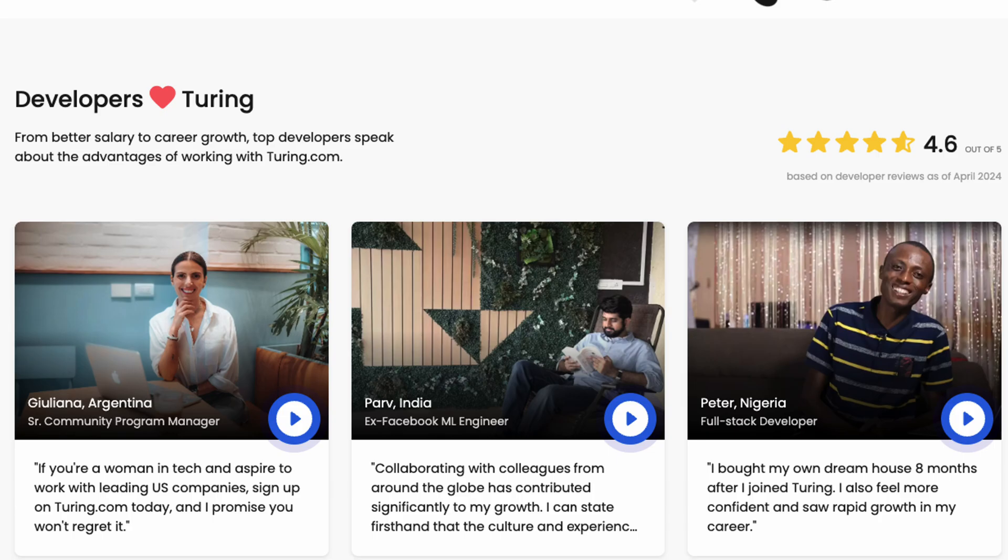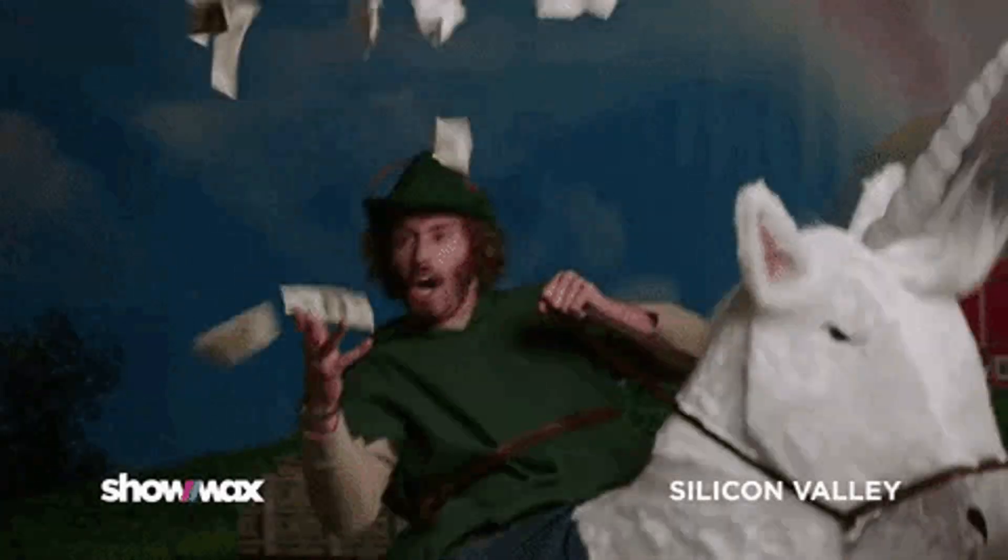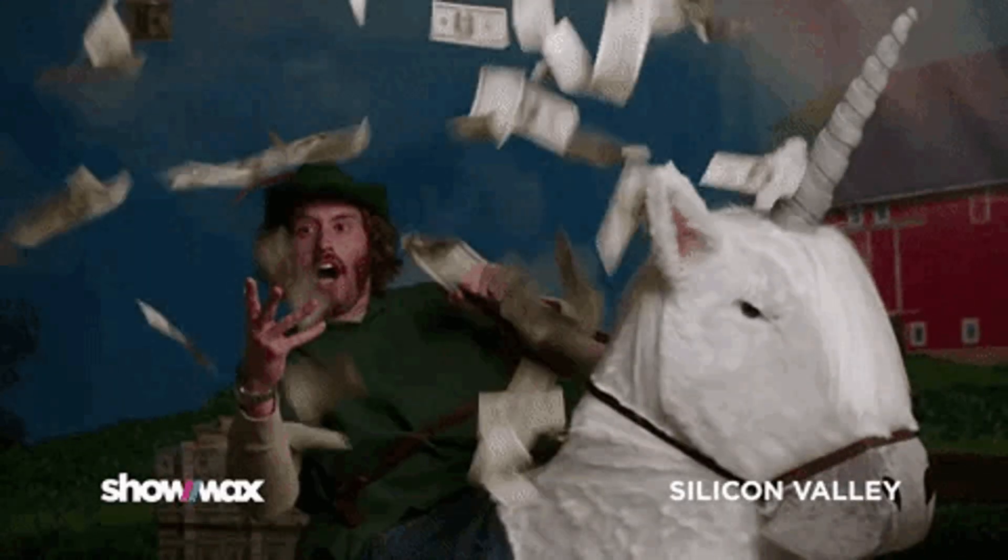Today I'm going to take you on an exciting but a little bit long journey through the hiring process at Turing, the platform that connects talented developers like yourself with some of the biggest names in Silicon Valley. Now if you've ever dreamed of landing a job with a top-tier Silicon Valley startup or a leading tech company like OpenAI, you've clicked on the right video. In this video series I'll be walking you through the entire process, starting from the sign up and uploading your resume to nailing that final interview.